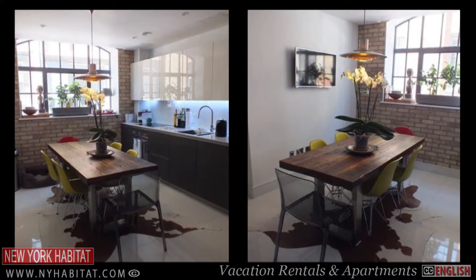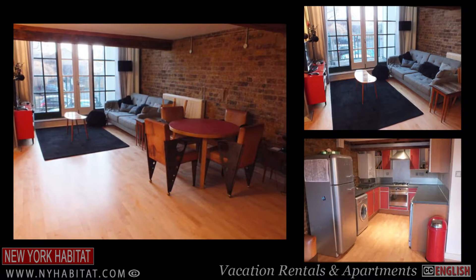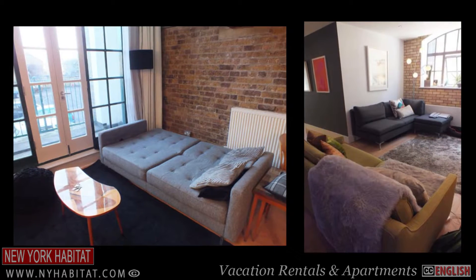Why not take a look at some of New York Habitat's East End apartment rentals. From loft style apartments to modern developments, visit nyhabitat.com to discover your next London apartment rental.